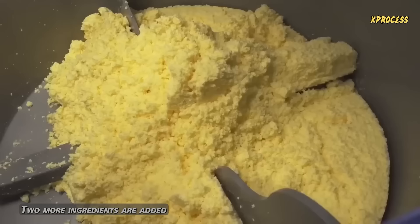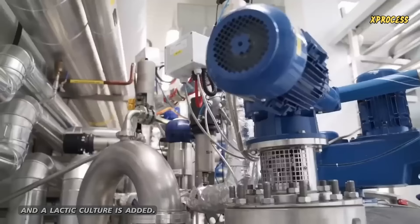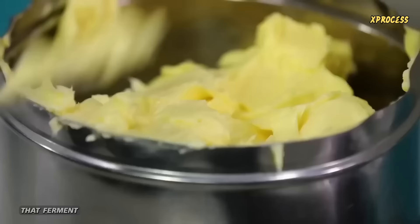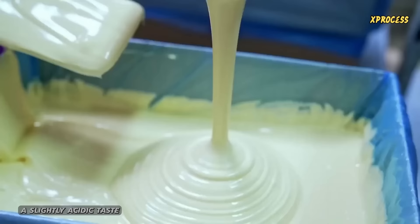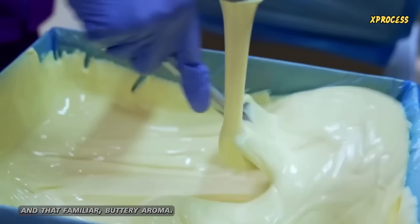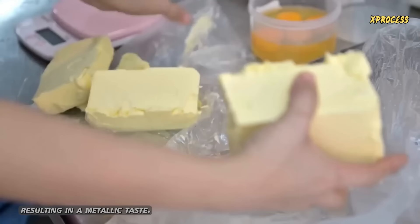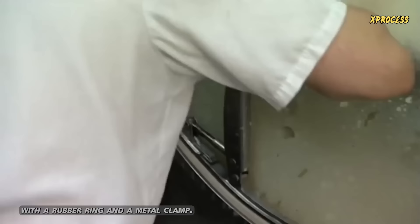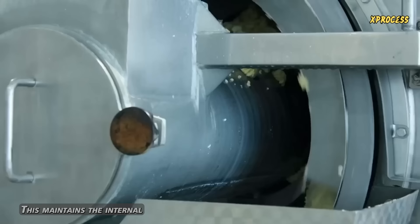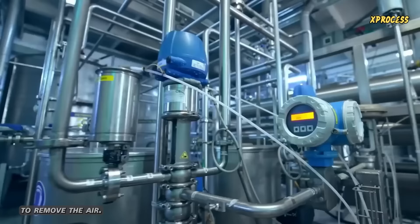Two more ingredients are added to finalize the mixture. An operator seasons it with 14 kilograms of salt, and a lactic culture is added. Lactic cultures are bacteria that ferment the lactose in butter, converting it into lactic acid and natural aromatic components. This gives butter a slightly acidic taste and that familiar buttery aroma. The churning process has introduced air bubbles into the mixture, which can cause the butter to oxidize, resulting in a metallic taste. The worker closes the churner, sealing the window with a rubber ring and a metal clamp. This maintains internal air pressure approximately equal to external pressure. The butter is then sent to a vacuum chamber to remove the air, and the final product is rich butter.